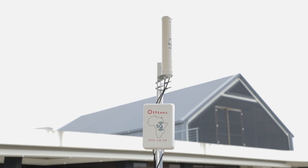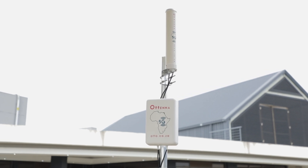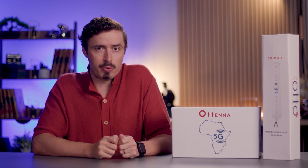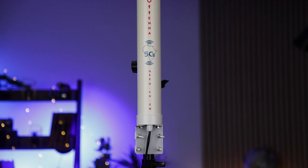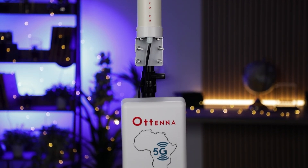Both antennas have DC short protection, adding an extra layer of lightning protection for outdoor setups. The 5G MD-11 gives you maximum performance by locking onto a cellular tower, while the 5G MO5 delivers excellent reception from all directions. No matter your setup, these antennas ensure stronger connectivity and faster internet speeds wherever you need it.